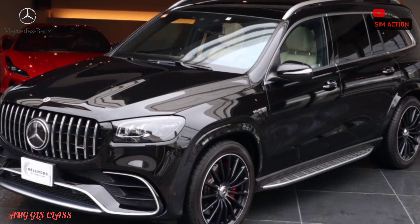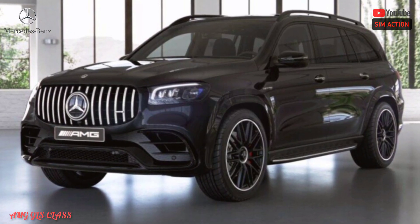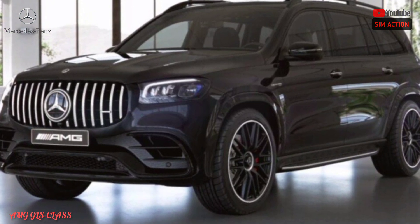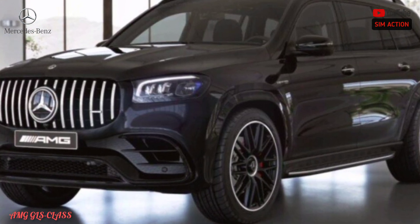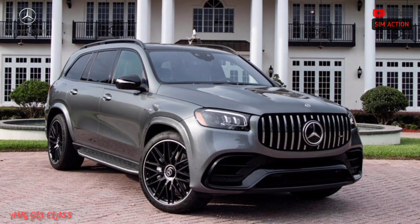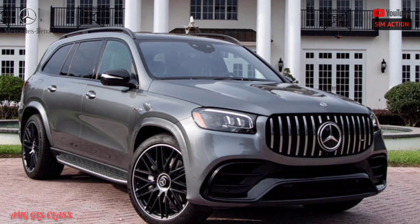Opponents to the 2023 Mercedes-Benz GLS include the BMW X7, Land Rover Range Rover, Cadillac Escalade, and Audi Q8. Expert ratings come from extensive driving and analysis to ensure you pick the best vehicle for you, with each new SUV, vehicle, truck, or minivan available for sale in the U.S. thoroughly experienced and compared against its rivals.